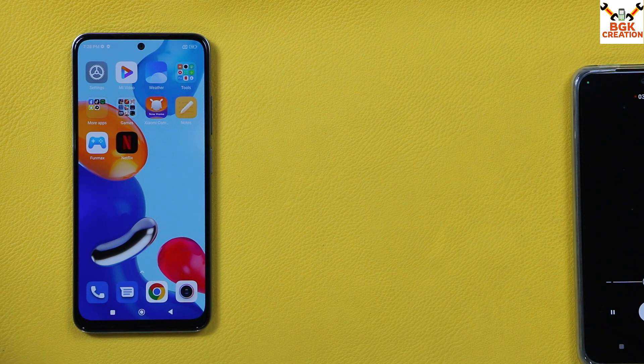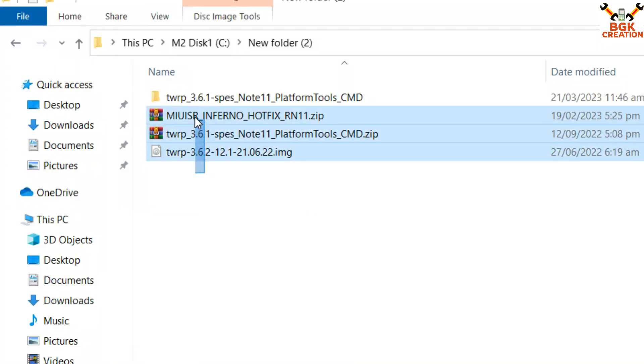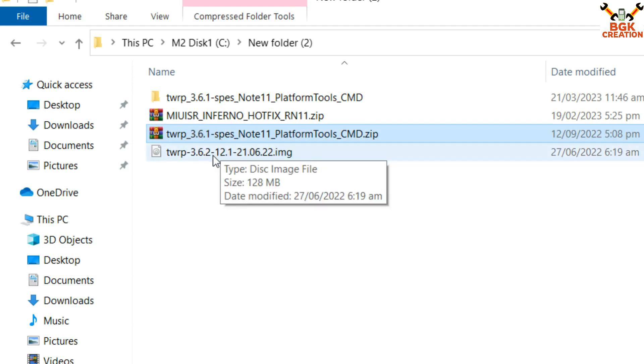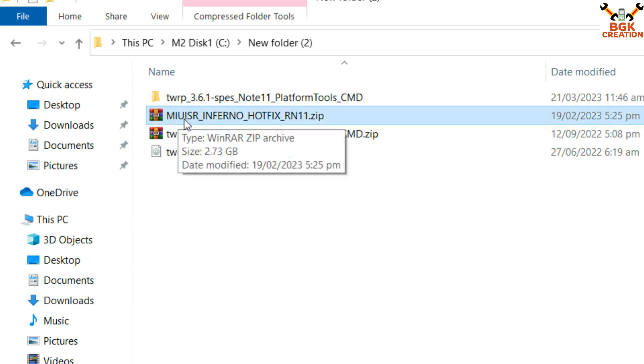The files and links are provided in my video description. Create a new folder on your computer and download these three files: TWRP 3.6.21, TWRP 3.6.2, and the ROM file — MIUI SR Inferno Hotfix. Click the links and download them.